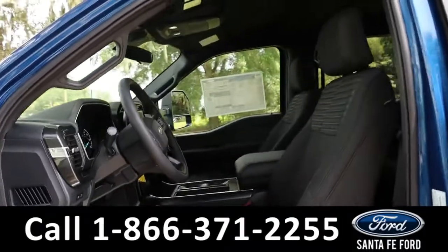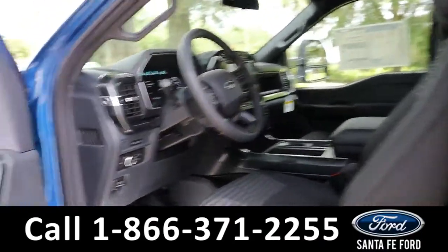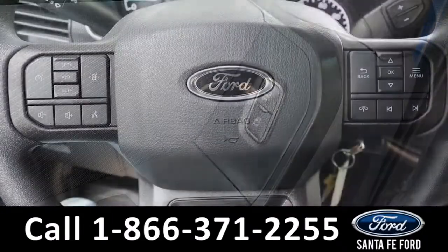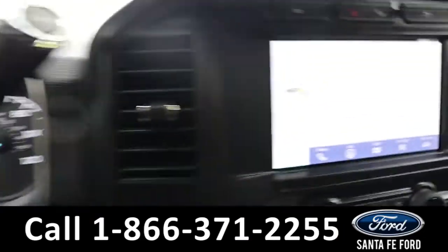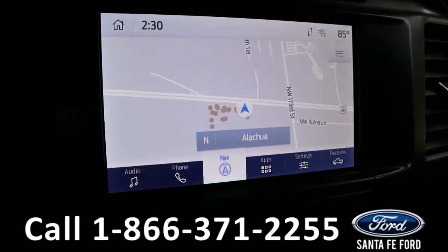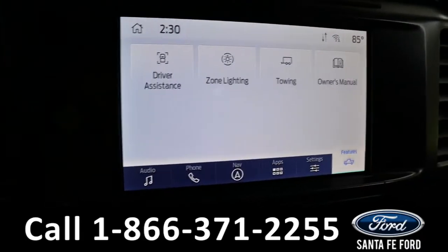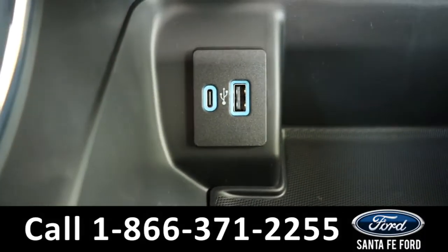Taking a look inside, it has a black interior with cloth seats. Powered windows, mirrors, and locks. The steering wheel has cruise, radio, and phone call controls. The radio is touchscreen, offering AM, FM, SiriusXM, and Bluetooth, as well as GPS navigation, Apple CarPlay, Android Auto, Wi-Fi, and Ford CoPilot 360. Down here, it has a USB-C and USB port.